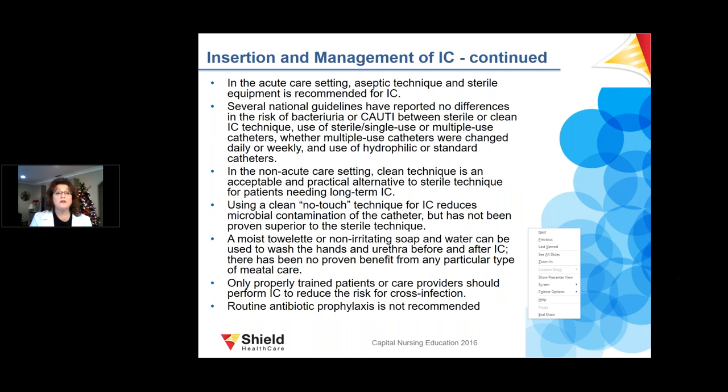In the acute care setting, aseptic technique is used with a sterile product. Several guidelines indicate there is no proven difference in infection rates between different cleaning methods. The clean, no-touch technique for IC reduces microbial contamination of the catheter, but has not been proven superior to sterile technique. A moist towelette or non-irritating soap and water can be used to wash the hands and urethra prior to and after catheterization.